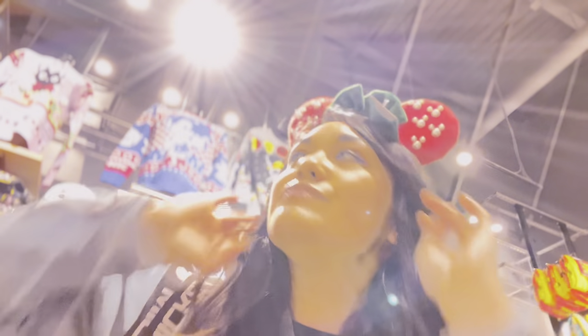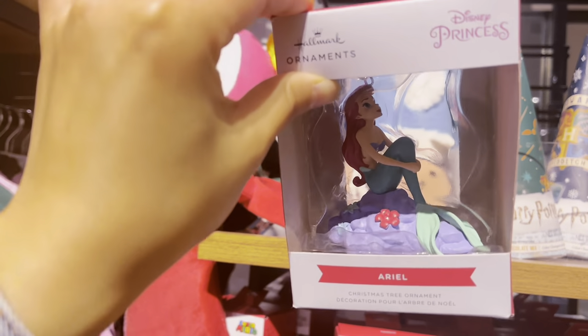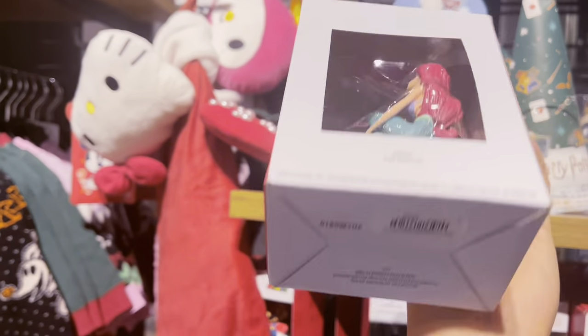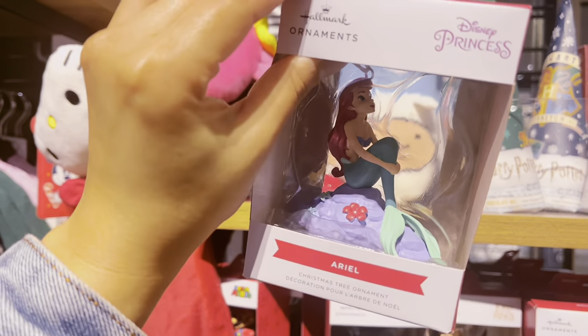Look how cute these Christmas ears look on me! Do you guys think they're cute? I would wear these with a cute red skirt or dress. I also found an Ariel ornament — she's literally my favorite Disney princess, so cute — $9.90. And there's a Christmas gingerbread house Star Wars edition Loungefly! It's super cute with little designs — $79.90. They also have the purse edition with Darth Vader, Yoda, and Chewie for $79.90.